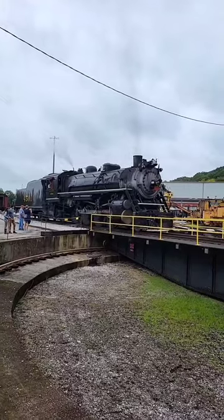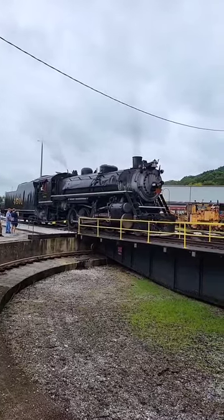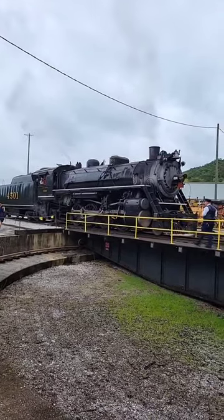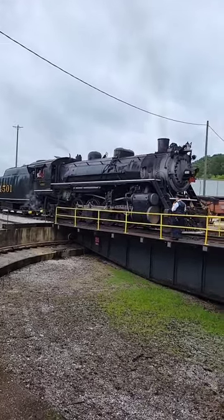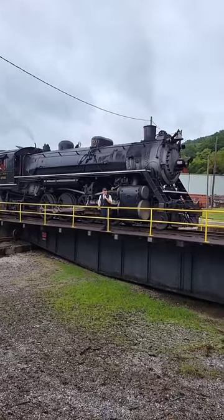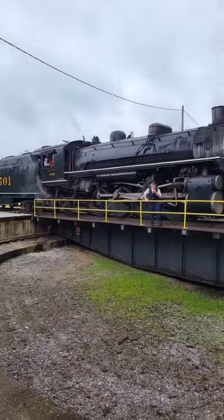The turntable comes in at 80 feet long, and the locomotive here comes in at 85 feet long. We have a larger locomotive than we have a turntable, so each side of our turntable, folks, there will be about 2.5 feet of overhang. We do ask everyone to please remain well behind that yellow safety line painted on the ground in front of you.